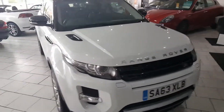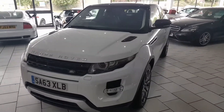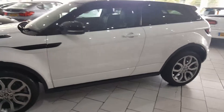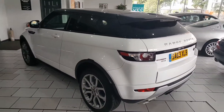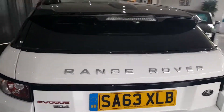On delivery the car will be serviced and have a full 12 months MOT. It comes with a Gold cover warranty, which is extendable. Part exchange is available, finance is available, and all finance deals are on our website with a handy payment calculator.